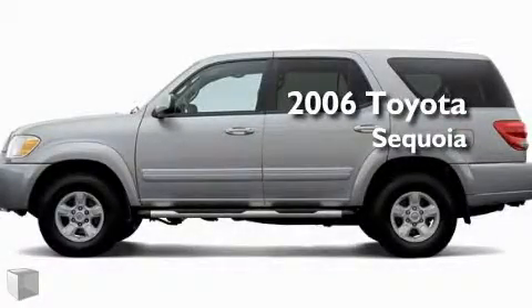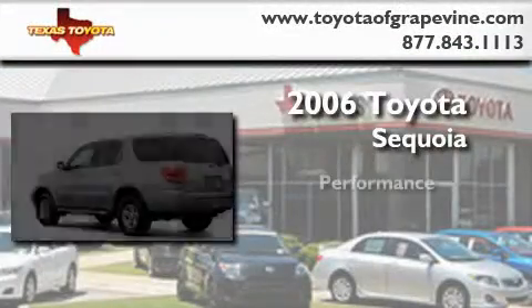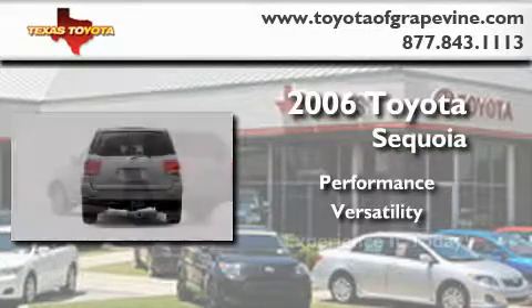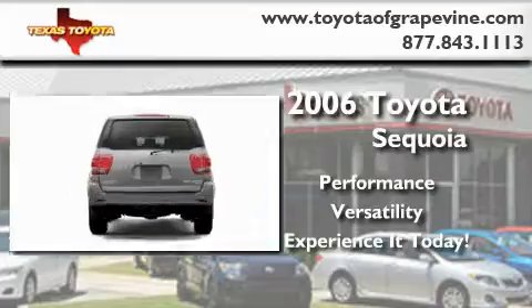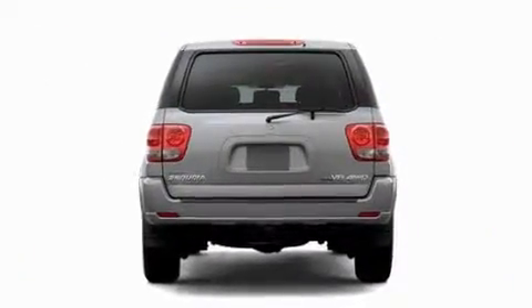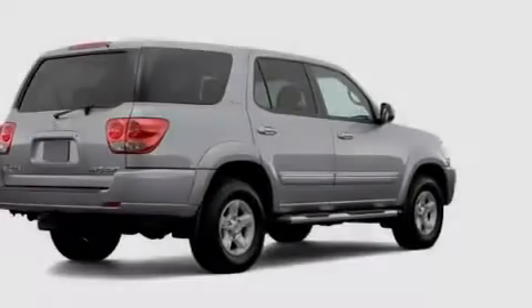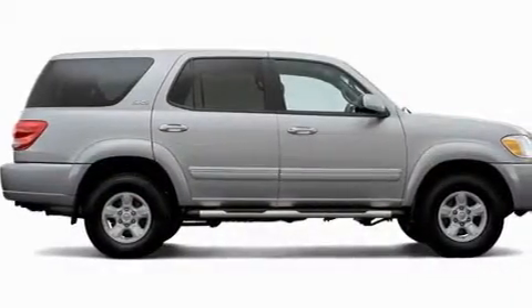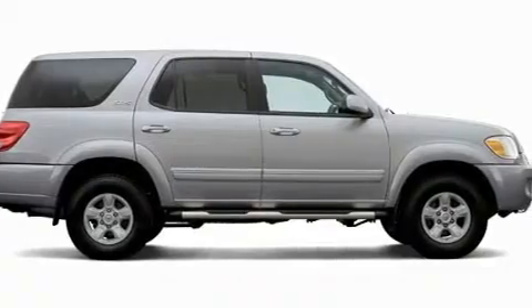This is a 2006 Toyota Sequoia. Its top features include a power passenger seat, cruise control, heated side view mirrors, a stability control system, an anti-lock braking system, and it's easy to see why this vehicle is an excellent choice.